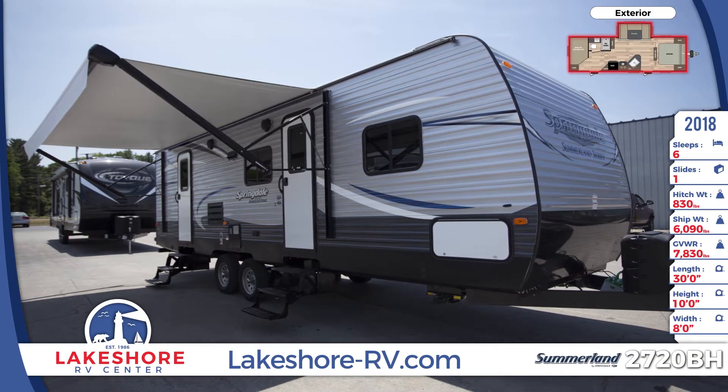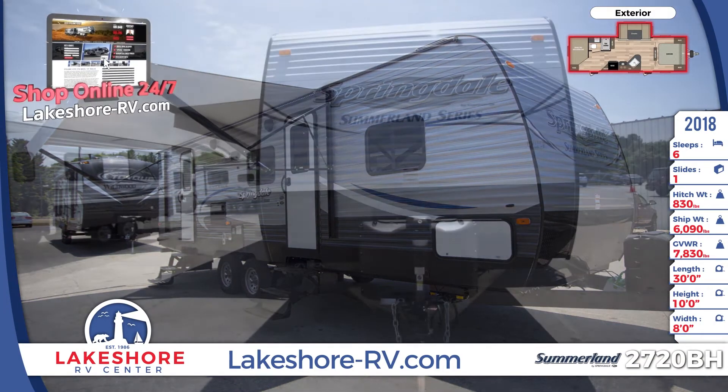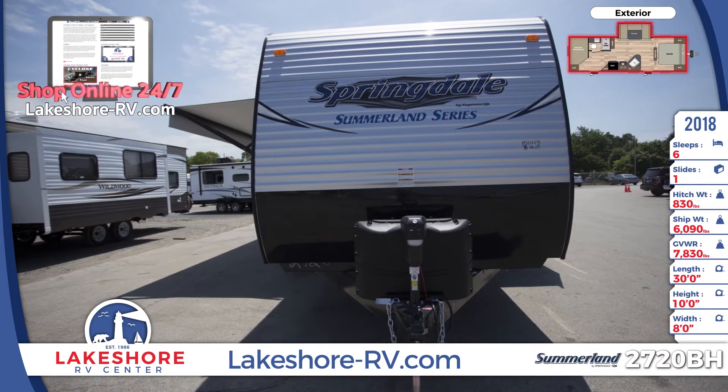Hitch up this 2018 Summerland 2720BH travel trailer from Lakeshore RV and get ready for some amazing family fun.